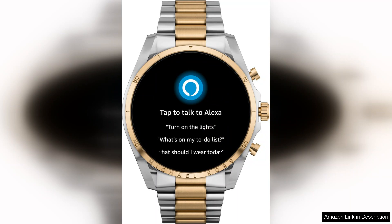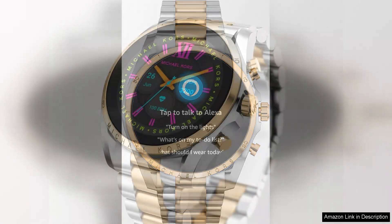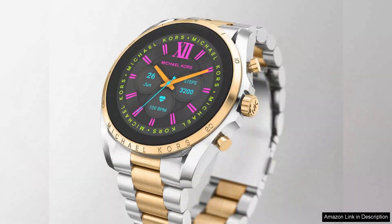However, the Gen 6 does have a few drawbacks. While the watch is packed with features, some users may find the app ecosystem limited compared to other smartwatches on the market. Additionally, advanced health metrics like ECG are not available, which may disappoint those seeking comprehensive health tracking.